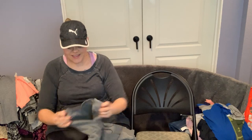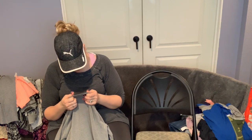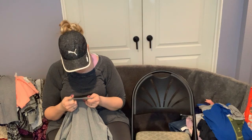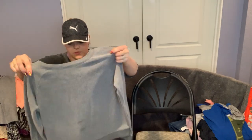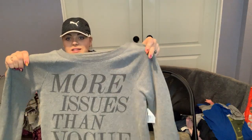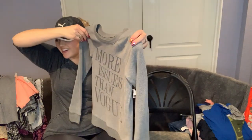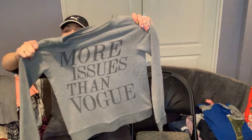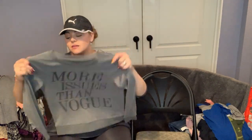I found this — I liked the saying on it. It's LOL Vintage, maybe size medium. It says 'More Issues Than Vogue.' I thought it was cute, and it's really really soft, so I got it.